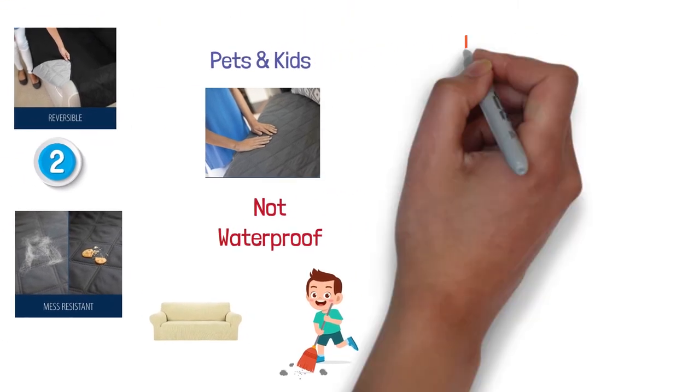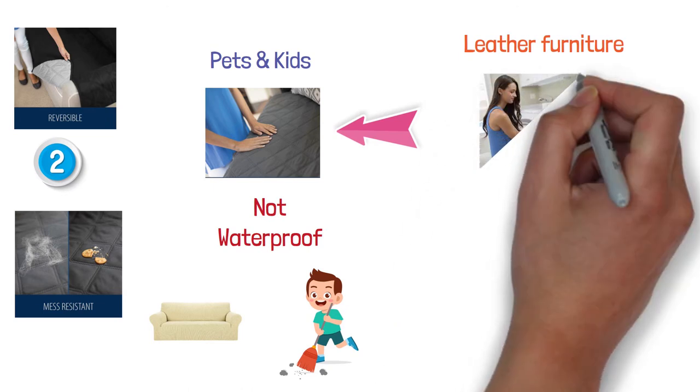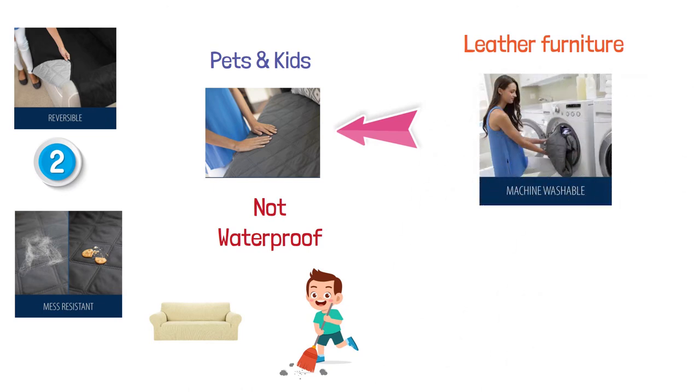It is also not recommended for leather furniture. Cleaning this sofa cover is easy — just machine wash on a cold setting and tumble dry on cool as often as you need.